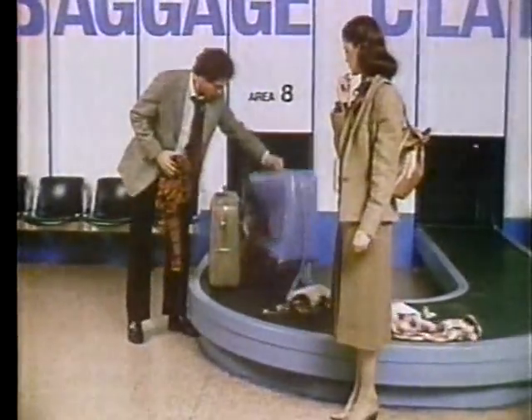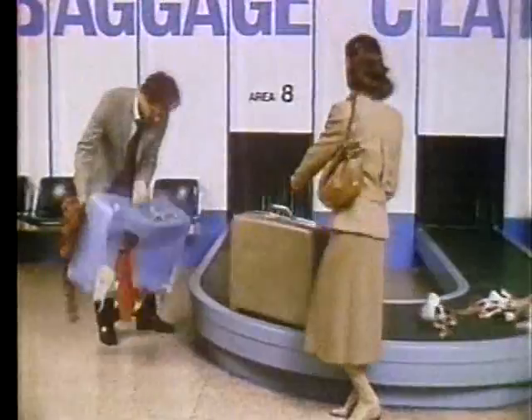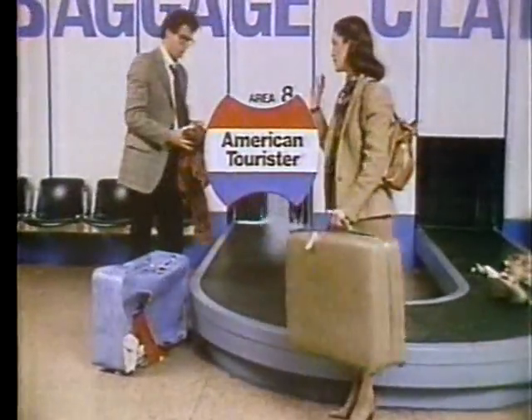Sure, you may pay a little more in the beginning, but it'll sure pay in the end. American Tourister — it's not just how good it looks, it's how long it looks good.